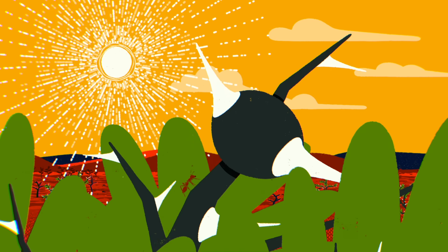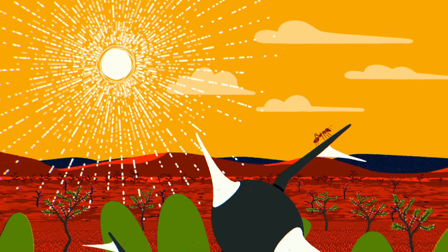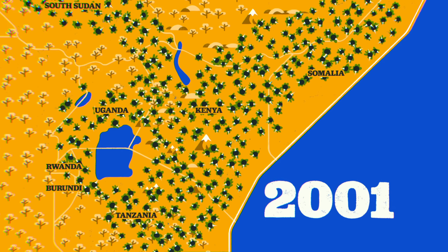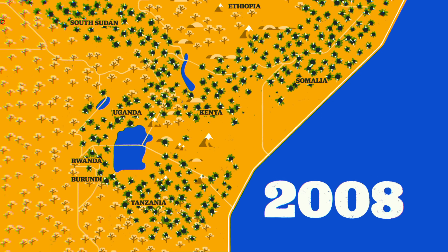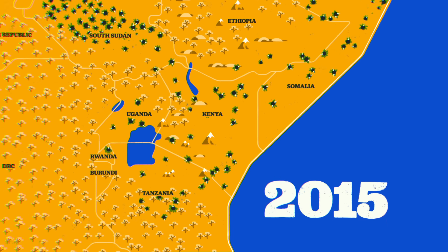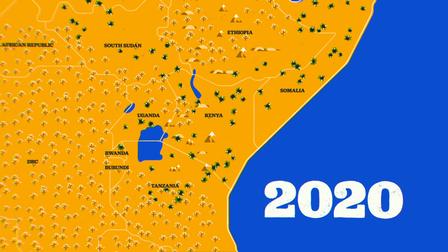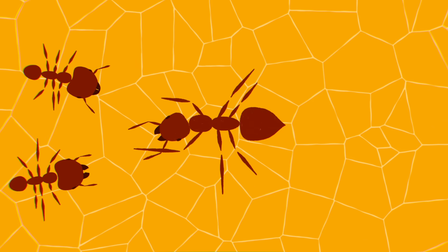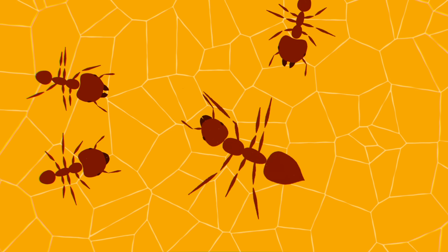Whistling-thorn acacias and their associated ants have historically dominated hundreds of thousands of square kilometers in East Africa. But researchers observed significant changes to the landscape as whistling-thorn trees dropped by over 70% in some areas between 2000 and 2020. These changes seemed to lead back to the introduction of those tiny, ferocious big-headed ants.